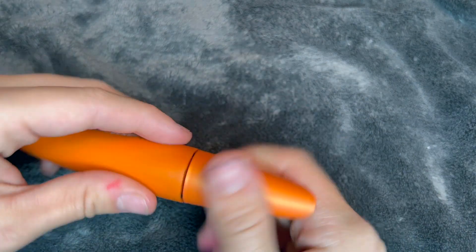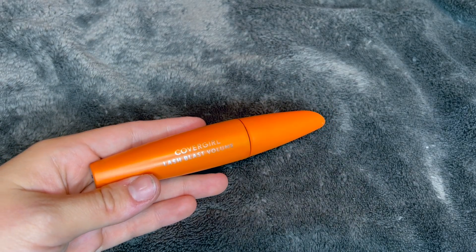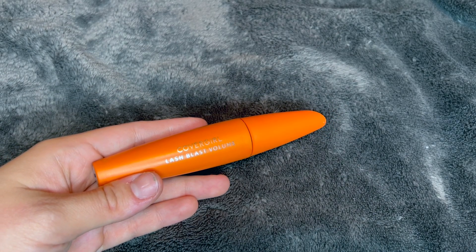So if you or anyone you know is looking for a new staple mascara that gives you a lot of volume, I highly recommend this CoverGirl Lash Blast Volume Mascara.